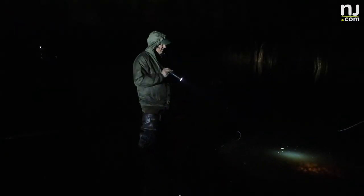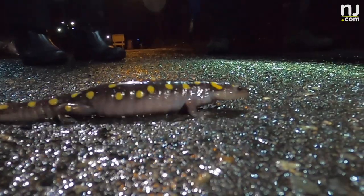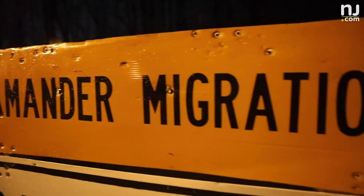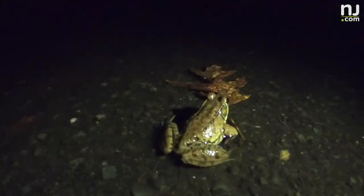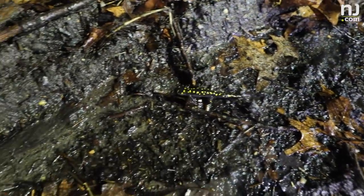Winter has melted away and the forest ecosystem is waking up. A sure sign of spring in the Garden State is the annual amphibian migration. Salamanders, frogs, and others wake up from their seasonal slumber, shake off the winter chill, and head out to vernal pools to mate.